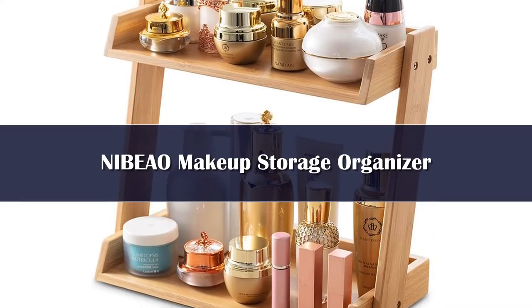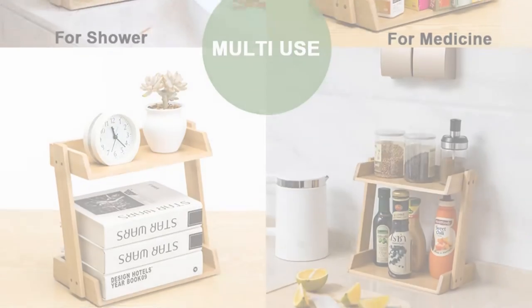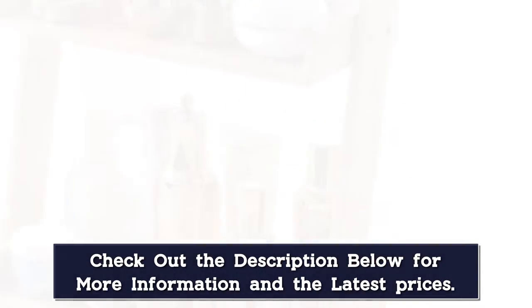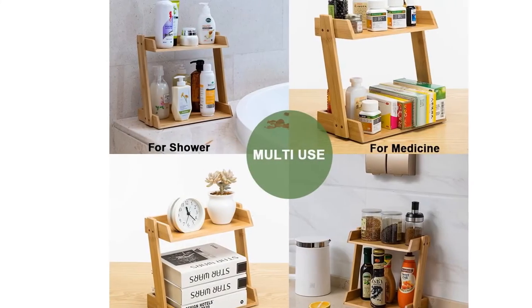Number 2: Maybe your vibe is more organic and earthy — a spa-like aesthetic. If that sounds like you, this bamboo organizer is just what you need to declutter that makeup stash of yours. Complete with two tiers, this organizer will display all your skincare and makeup products with ease.